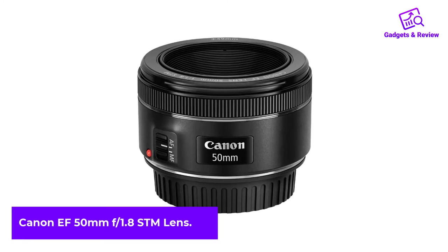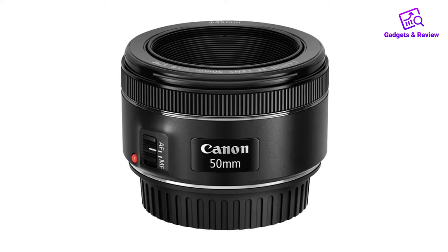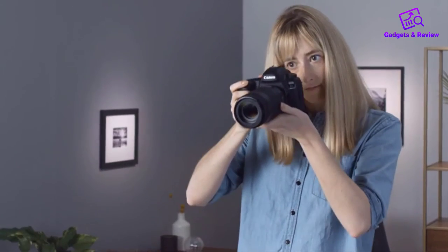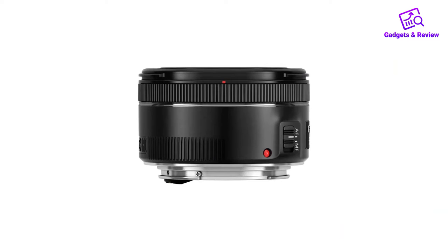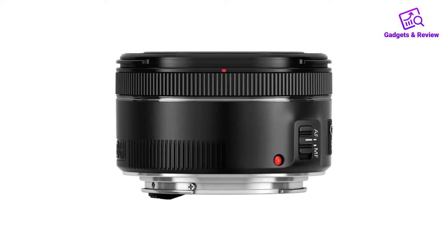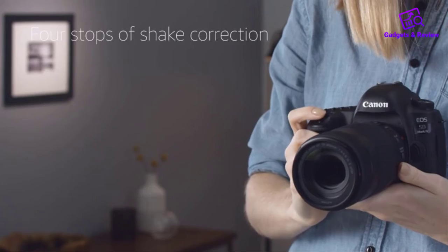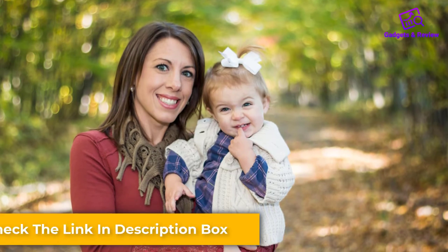Number 3: Canon EF 50mm F1.8 STM Lens. For folks looking for an affordable, versatile Canon prime lens, your best bet is probably Canon's EF 50mm F1.8 STM. It's compatible with full-frame and APS-C DSLR cameras and features a 50mm focal length with a maximum aperture of F1.8. It's got an effective focal length of 80mm on APS-C cameras and 50mm on full-frame cameras. It also has a stepping motor for smooth, silent autofocus for stills or video. All these specs make it an ideal tool for anything from portraits to nighttime photography, but it's best if you already know what style of shooter you are.